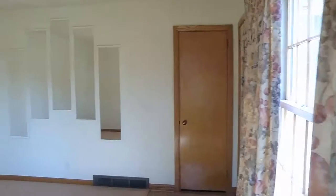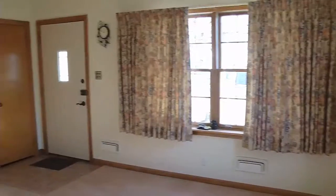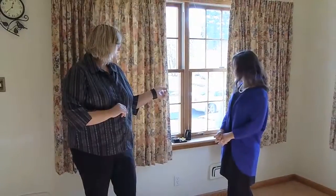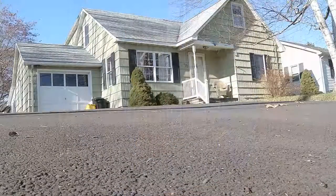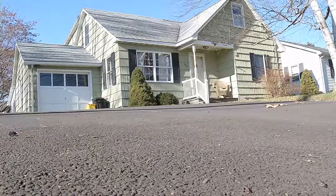So some new things. Under the carpet that we're standing on is actually hardwood. So if you're a fan of hardwood, it's here. The driveway has also been recently redone — it was actually done July 2017, so absolutely brand new.